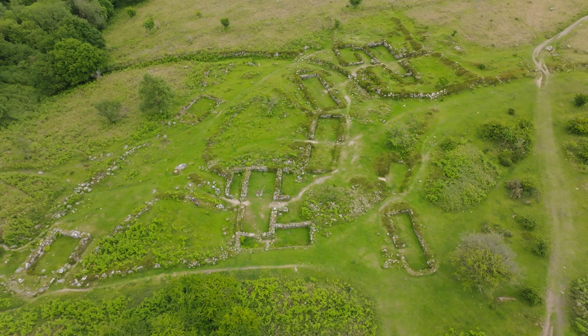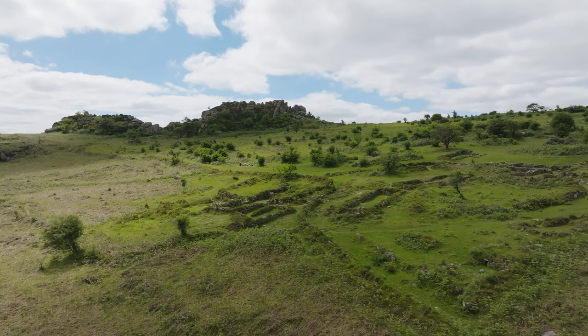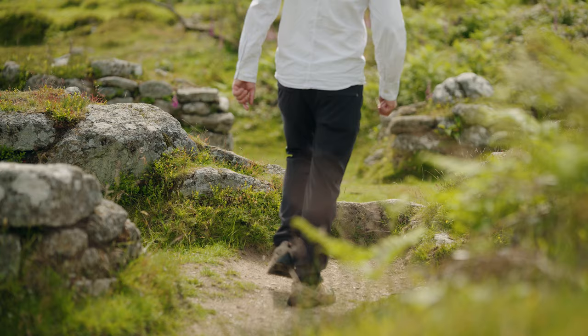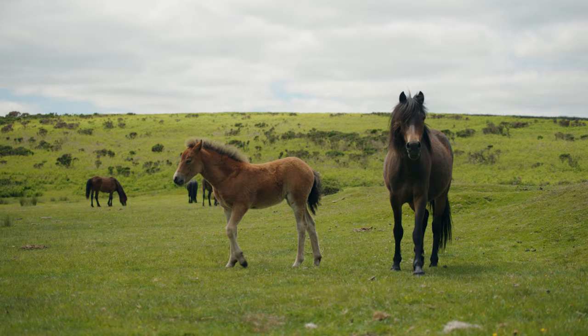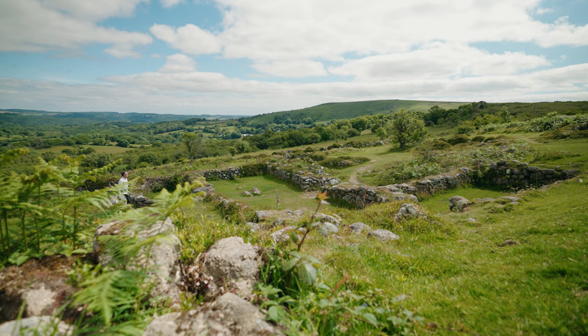In the 1200s we know that there's a man called Richard of Hound Tor, Richard de Hound Tor, living here. So we can imagine it's not just Richard — there's Richard, his wife, children, there'll be brothers, cousins living here. It's a bustling place with cattle, with crop growing, with agricultural activity, with work, with children playing outside.